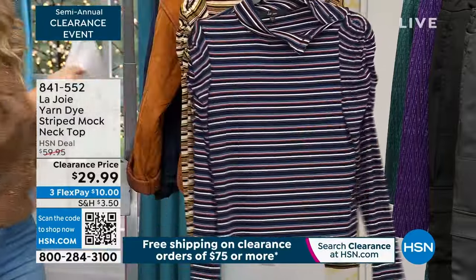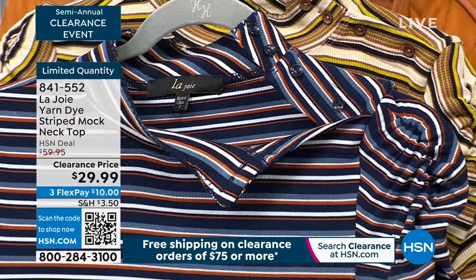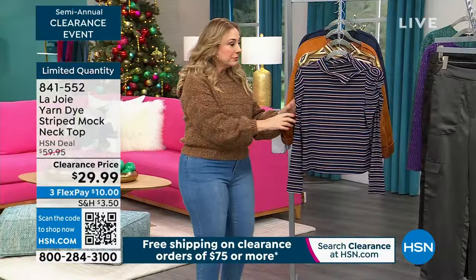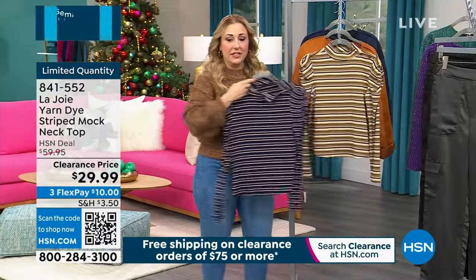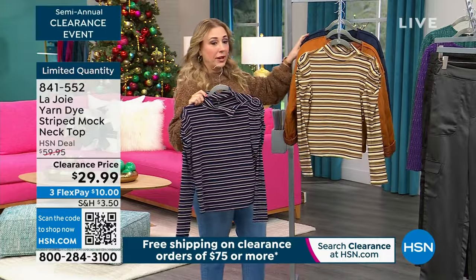Two color choices: tapenade and estate blue. So this is the estate blue and then this is the chestnut. This is a great layering piece, by the way.